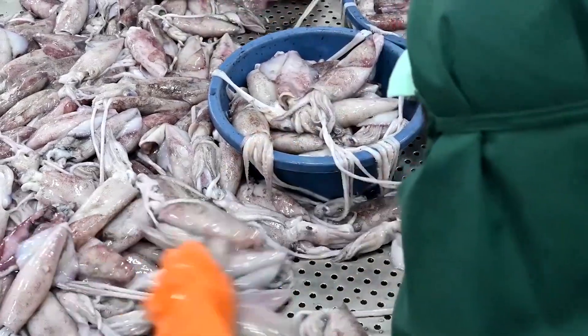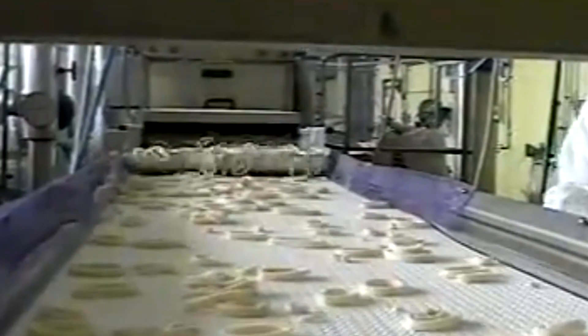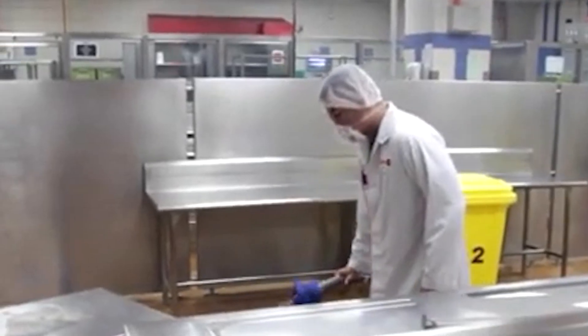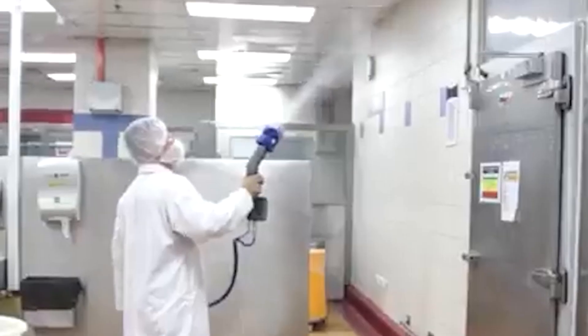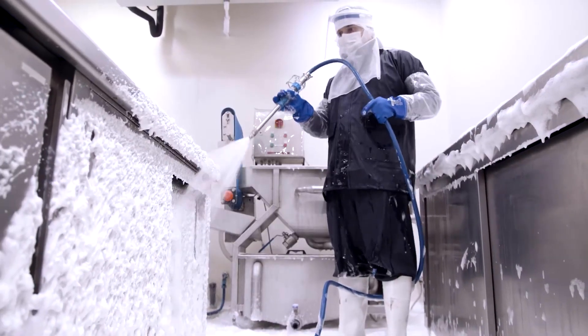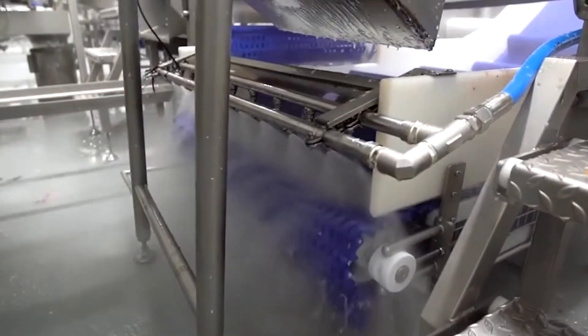Across the production floor, workers monitor each section of the process to maintain accuracy and hygiene. Stainless steel tables, constant rinsing systems, and temperature-controlled environments all contribute to the consistency required for large-scale distribution. Whether destined for rings, marinated fillets, or small cut pieces, every portion follows the same standards that begin with careful slicing and end with final packaging.